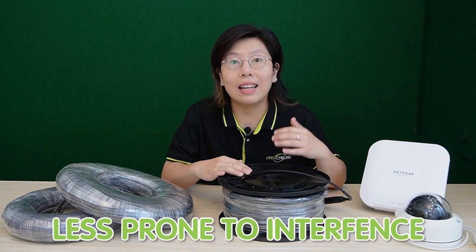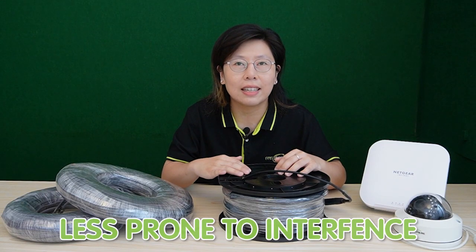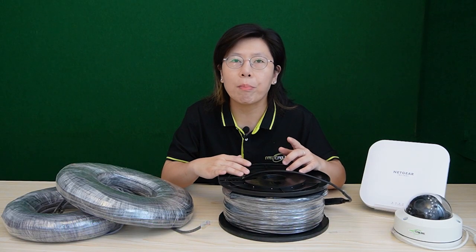Also, fiber optic cables are less prone to interference, making data transmission more reliable.